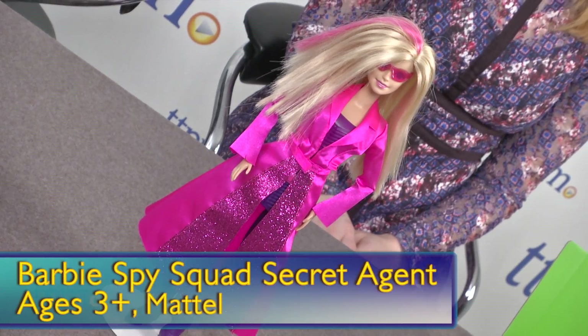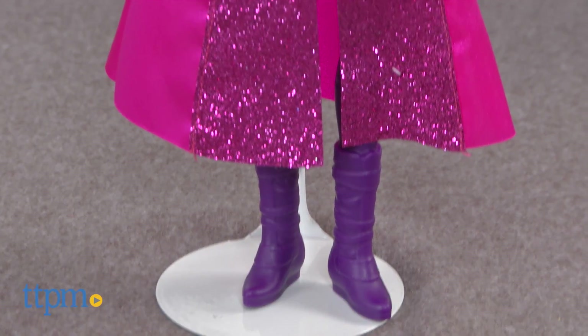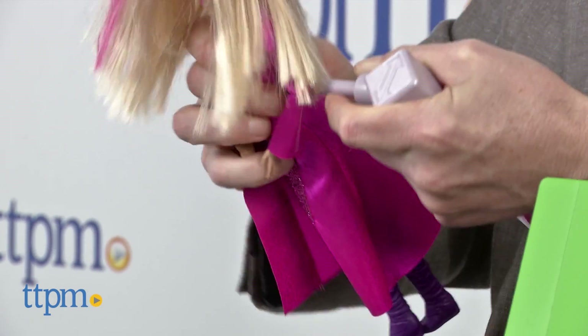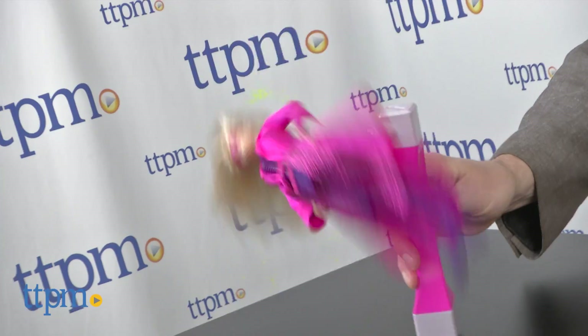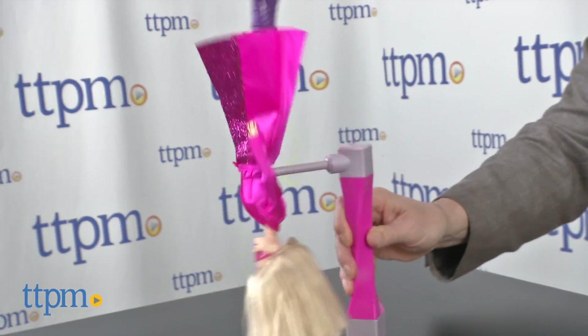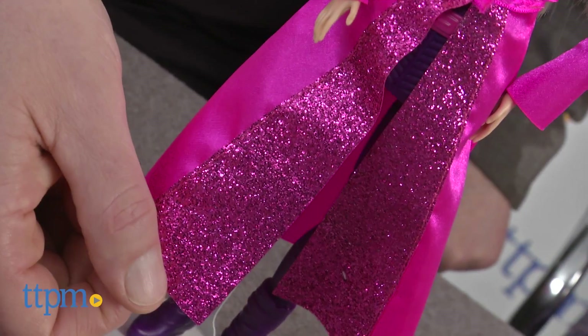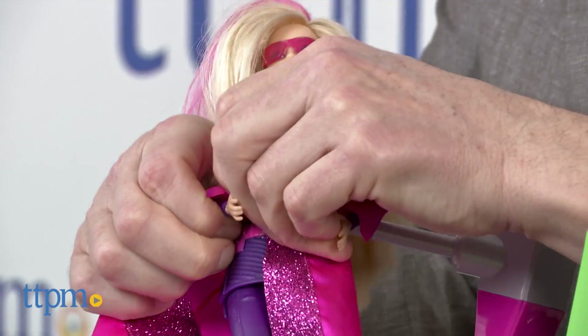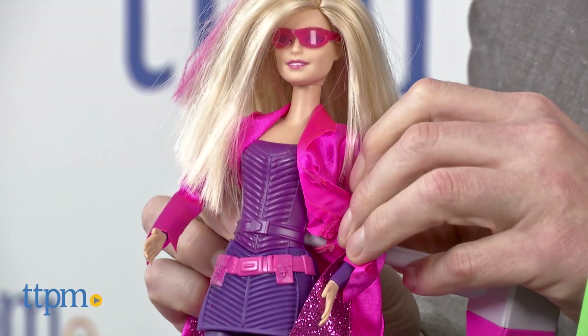Barbie is going secret agent. This is called Barbie in Spy Squad. She looks like a traditionally cute Barbie doll, but the story is that Barbie is a secret agent — a gymnast who becomes a world-class secret agent. Her pink secret agent trench coat comes off to reveal her gymnast outfit. She's very poseable, with a utility belt. She's a spy and a superhero — she does all kinds of great things.